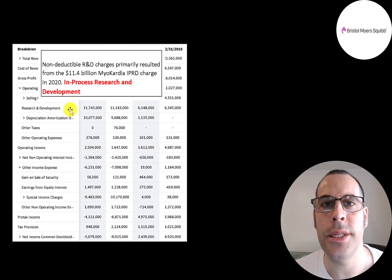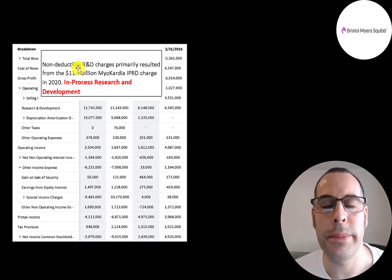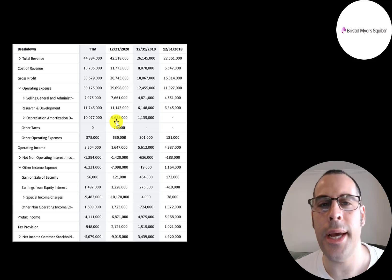Research and development expense reduces net income and also your tax bill. When they acquired Myocardia, they passed through an $11.4 billion R&D expense — a non-deductible expense, so it brings down net income but doesn't lower taxes. From the company's 10-K: $42.5 billion of revenue and a net loss of $9 billion, matching Yahoo Finance. They report an IPRD (in-process research and development) charge from the Myocardia acquisition, which is hidden in the other income/expense item on Yahoo Finance.